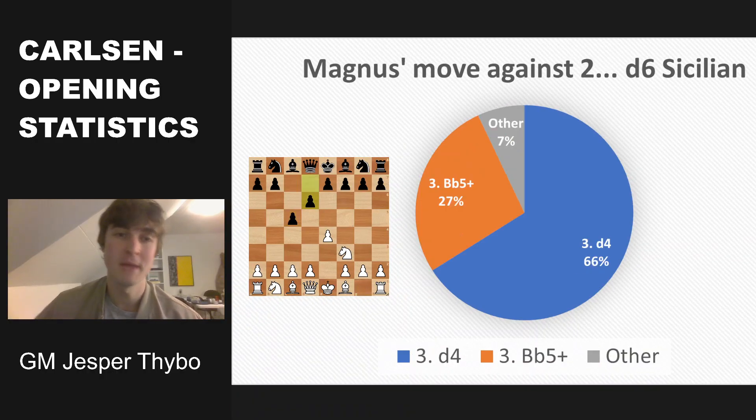Let's now see what Magnus plays after pawn to d6, which is usually an invitation for the Najdorf. Usually Magnus accepts and plays pawn to d4, playing the open Sicilian, 66% of the time. Another 27% of the games he plays the Moscow variation with bishop b5 check — so he does that more than every fourth game. Then he also tries some other moves sometimes, but usually accepts to go for pawn to d4, the open Sicilian.